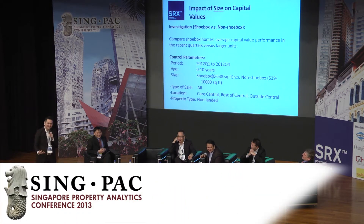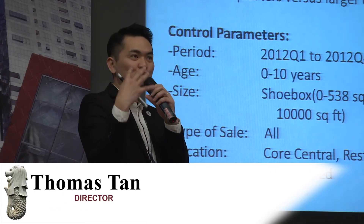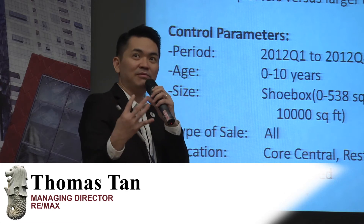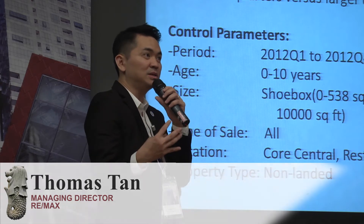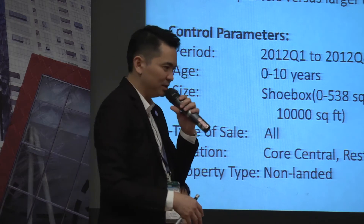When we talk about the impact of size on capital value and rental, we always come back to shoeboxes. Many of the people who actually bought shoeboxes are living like a mouse — that's why they're called Mickey Mouse Apartments.